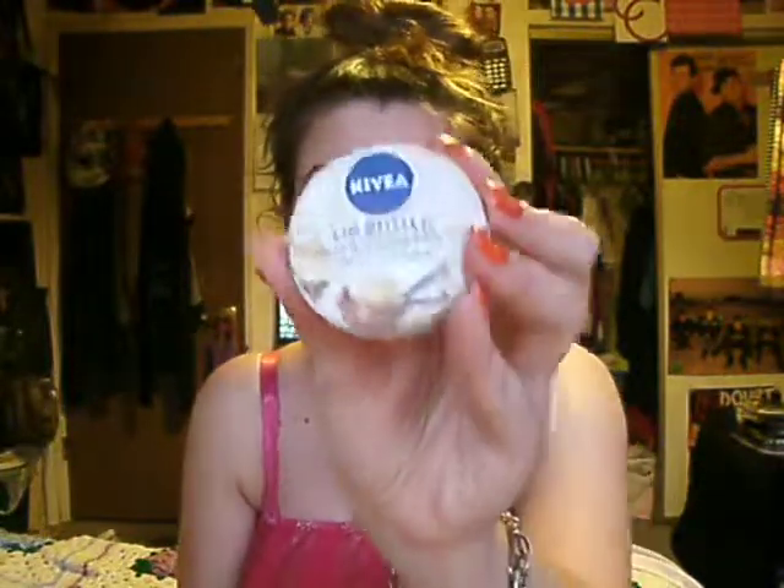I got this Nivea lip butter in vanilla and macadamia kiss. And this one seriously smells like chocolate. I love this scent — it smells like chocolate. It's just like I want to eat it.